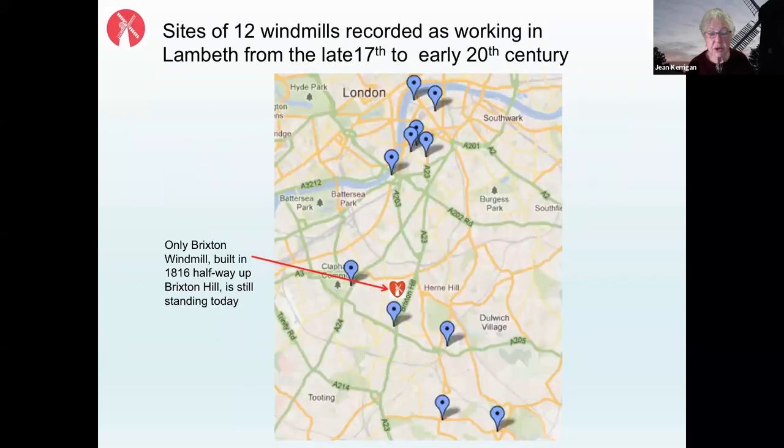Here is a map of roughly the area we now call Lambeth, showing the distribution of windmills that existed during the time when Brixton Windmill — visible in the centre — was active during the 19th and into the 20th century. There's a cluster of windmills along the river, some flour mills like Brixton Windmill, but many were industrial mills. On higher ground moving south, windmills were more likely to be flour mills.